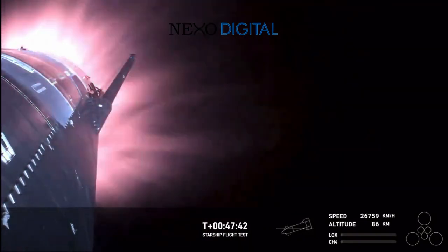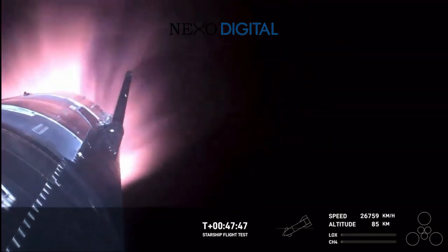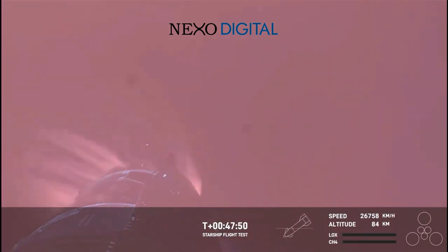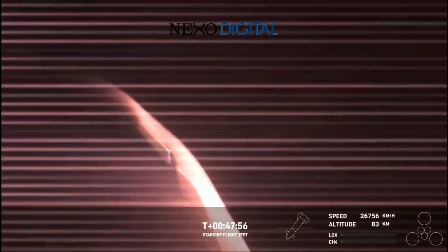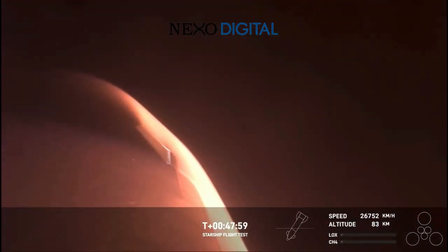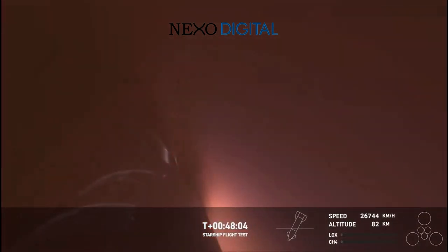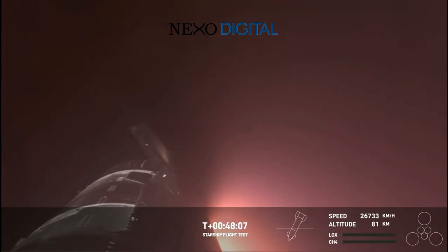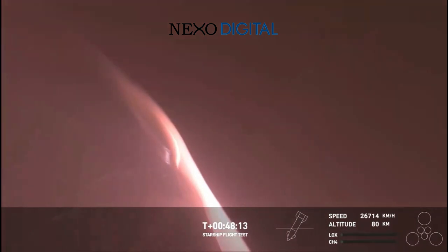And you can definitely tell by the crowd here in Hawthorne. The heat shield tiles are doing their work — we talked about it earlier — up to 2,600 degrees Fahrenheit that those heat shield tiles are dissipating as we are re-entering. Now this was one of the key mission objectives that we were hoping to hit today. We have never — this is the fastest and furthest that Starship has ever flown — so this is the first time that we're getting to collect this re-entry data and understand how these 18,000 hexagonal heat shield tiles are working together to protect the belly of Starship as it re-enters the Earth's atmosphere.